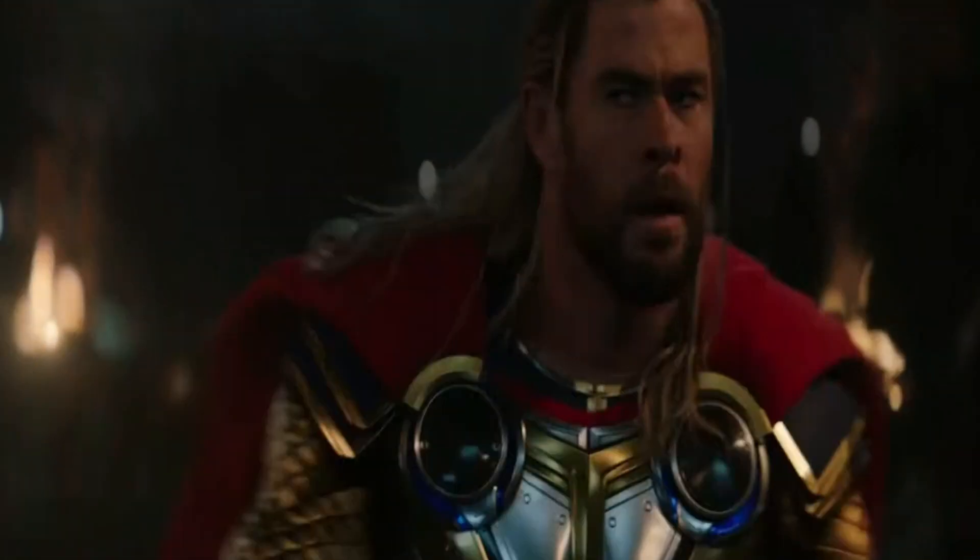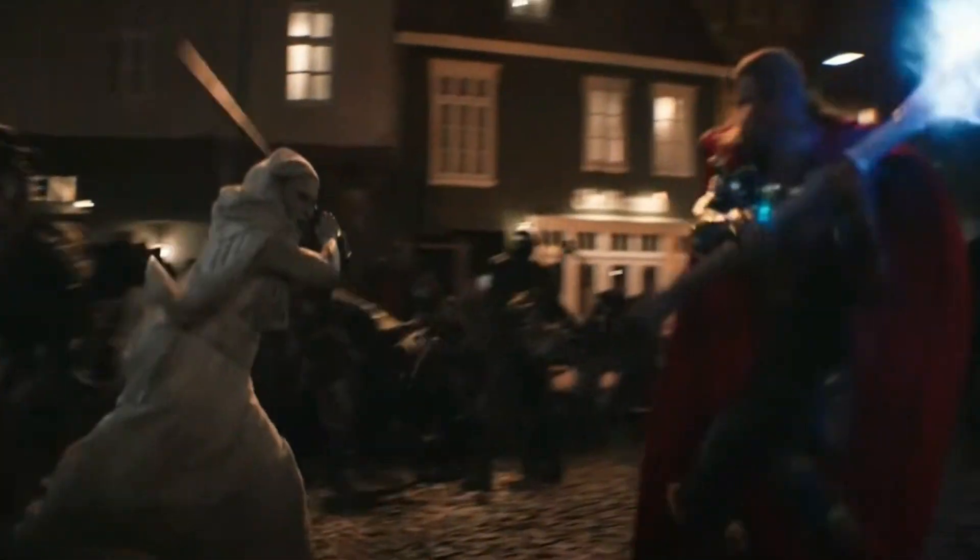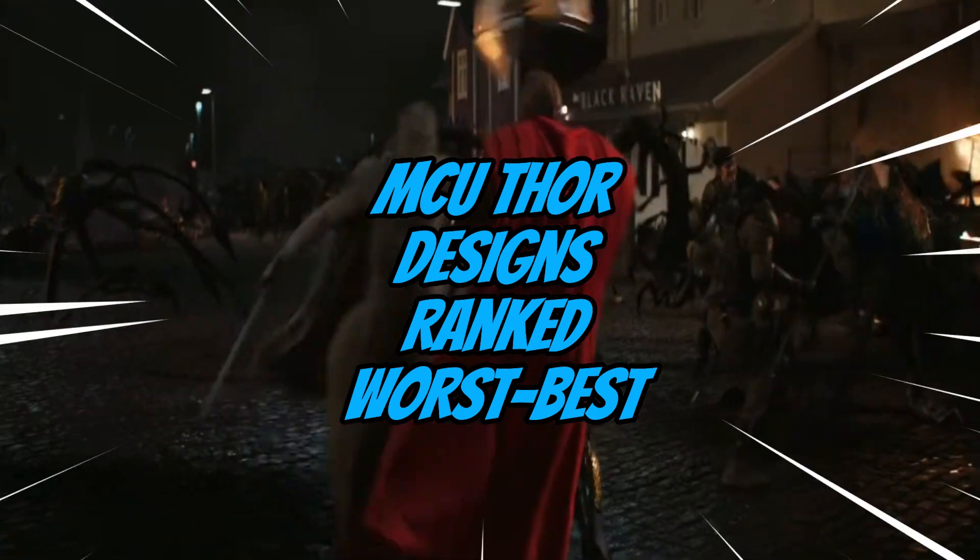One thing that I don't see a lot of people talking about is the actual guy himself — the outfits he has, as well as the weapons to an extent. MCU Thor, just like his power level, has changed quite dramatically in terms of his costumes and cosmetics, and that's what we're going to be talking about in today's video.